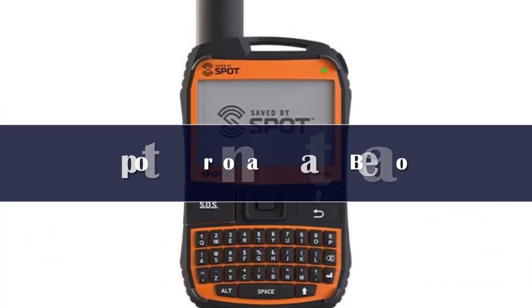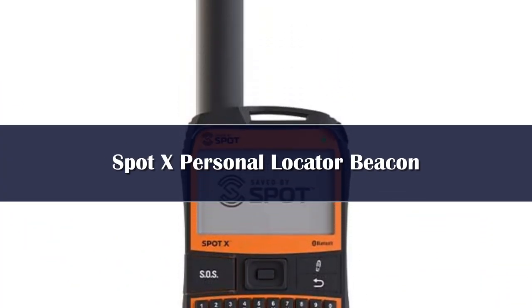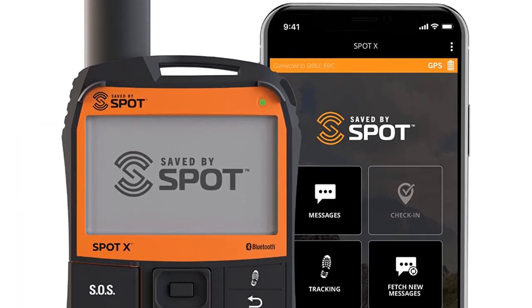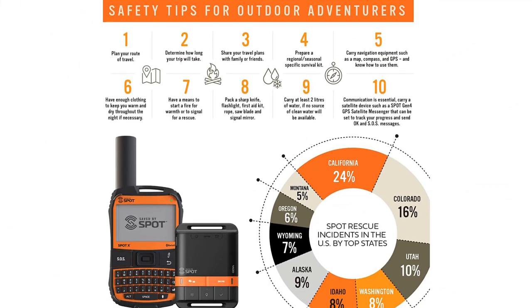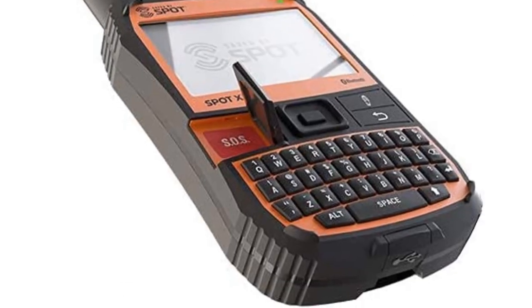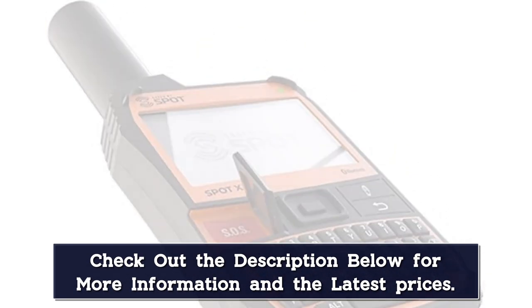Number 4. For people who like to go minimal in their packing, the large Spot X may seem like an odd choice. However, the Spot X can be used similarly to a smartphone, meaning only one device is necessary. The integrated QWERTY keyboard makes the two-way messaging system easier to use than that of the Garmin. It comes with its own number as well, so people can contact you without needing an already open line of communication.